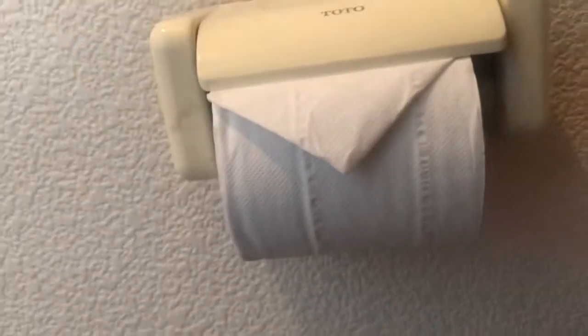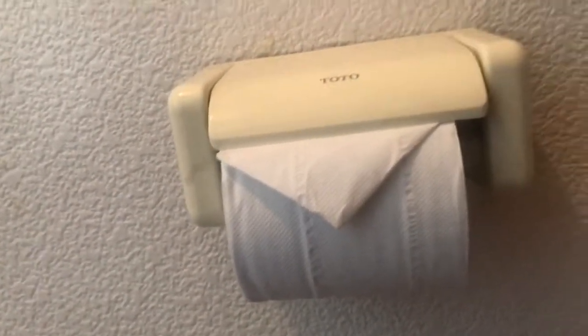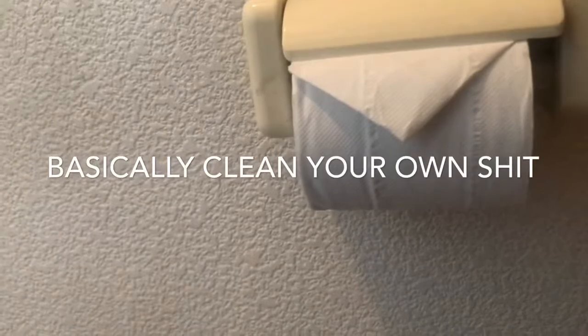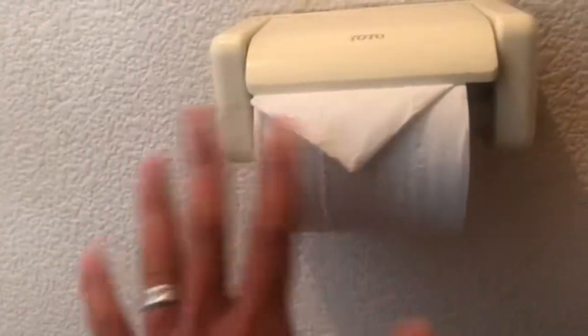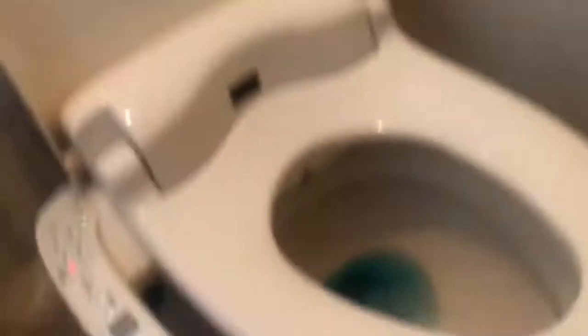It's a common norm here in Japan that after you use the toilet paper, you have to fold it this way for the next person. I find it disrespectful if you use the toilet and leave without doing it. You also have to clean the butt area before and after using.